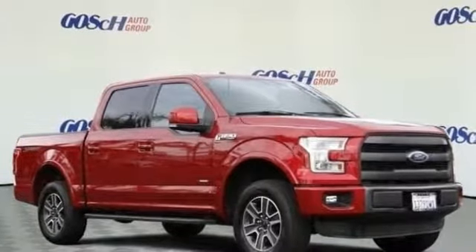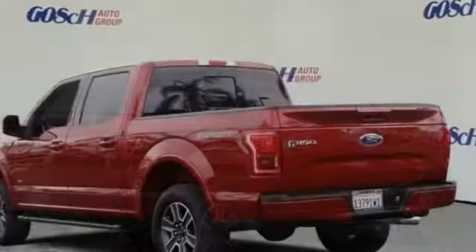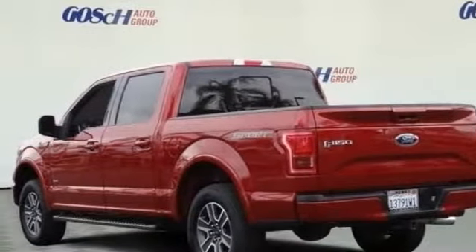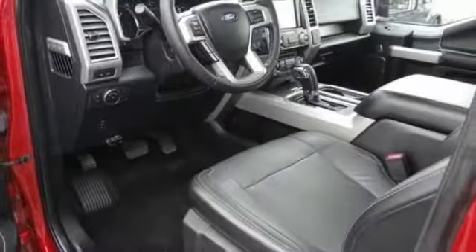We are pleased to show you the 2015 F-150. A Ford F-150 knows how to handle any situation. It's built to follow orders, no whining, and is priced below $40,000.